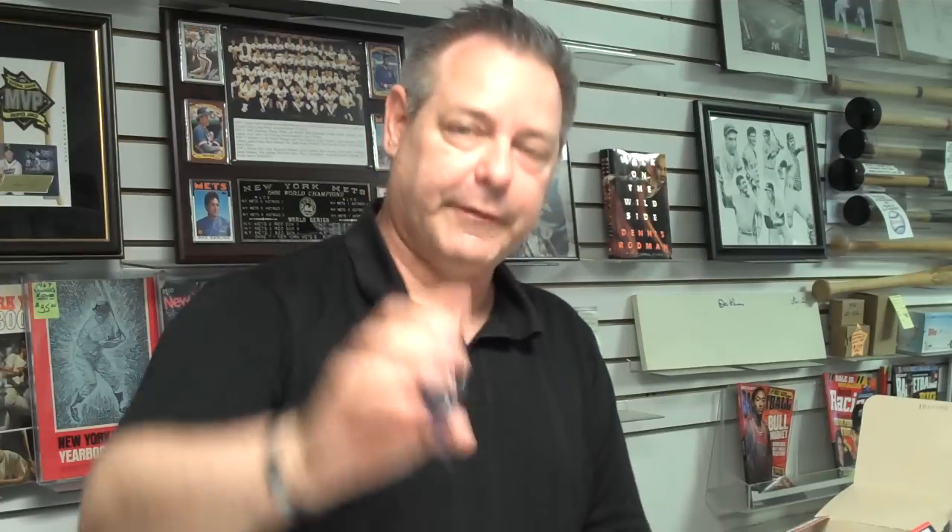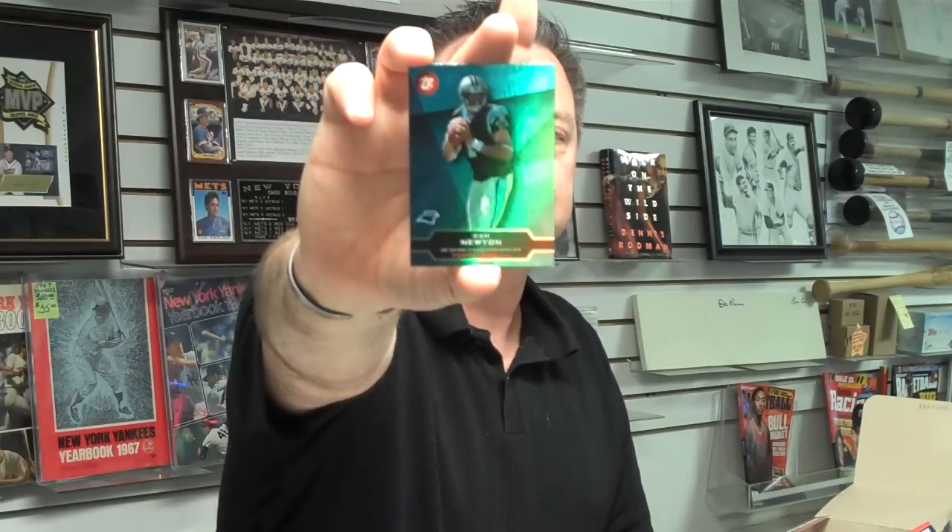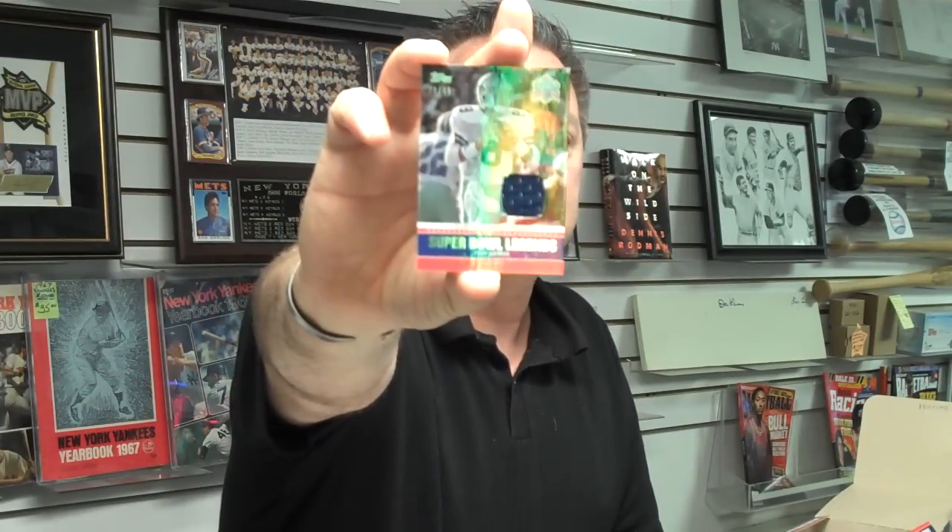Here's a Brett Favre game day card. And a Topps Town Cam Newton rookie. Here's a memorabilia card — Super Bowl Legends, Troy Aikman, game-used jersey card. All-pro card, Jason Witten, Dallas Cowboys superstar.